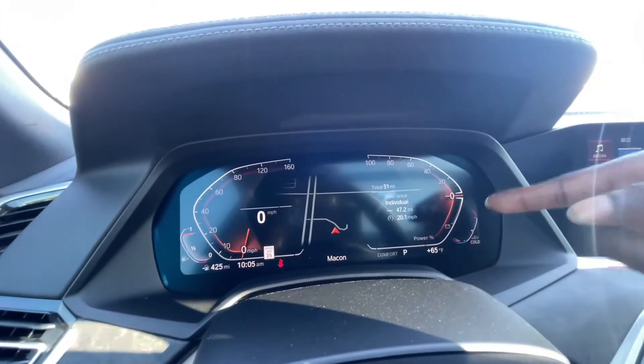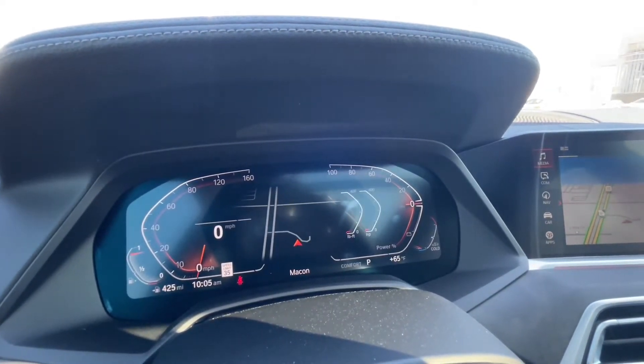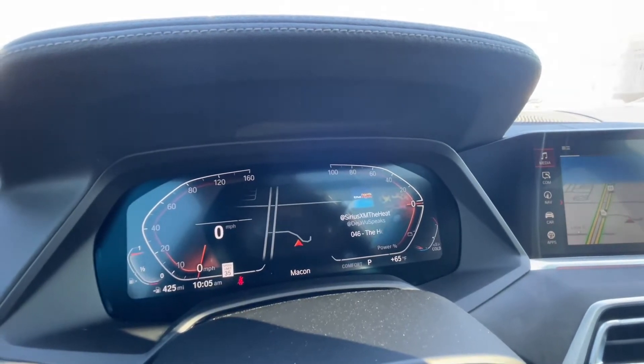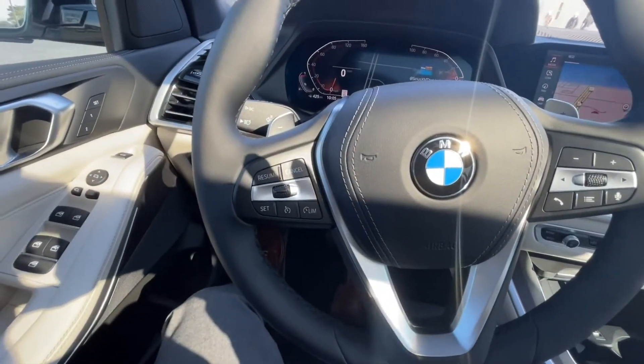Here you can see your mileage, and you can customize this display. You can see your horsepower and torque, as well as your media information. Let me show you the steering wheel here.